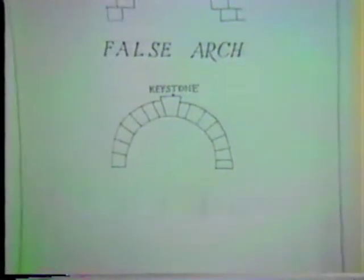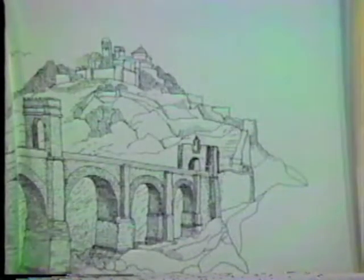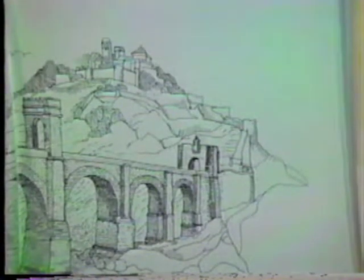Romans were the first great bridge builders. They developed the first arch bridges — as you can see in this picture, the wedge-shaped bricks form the arch. Here's an example of a Roman arch bridge. These bridges were sometimes 25 to 30 feet, and were built so firmly that some of them are still standing today.